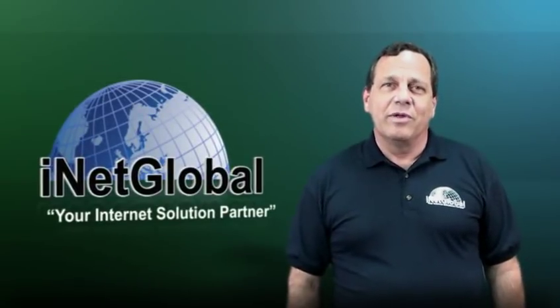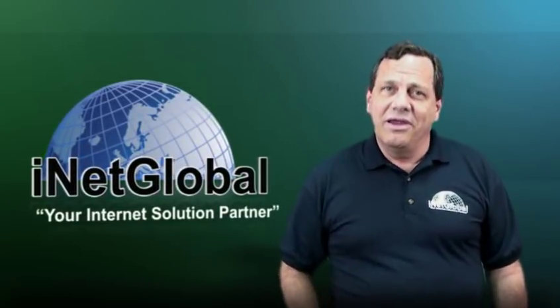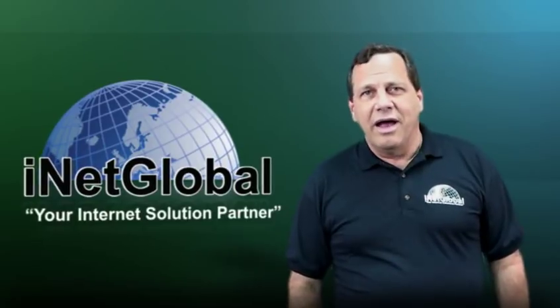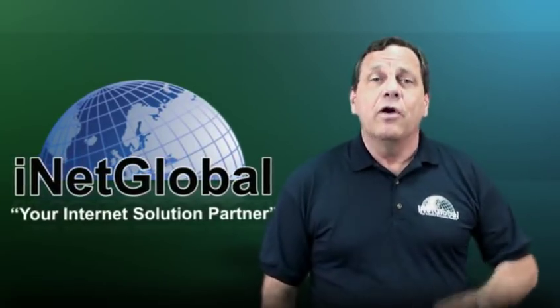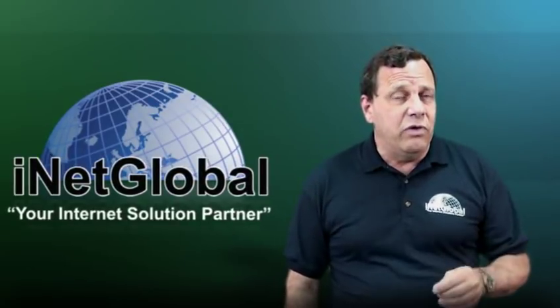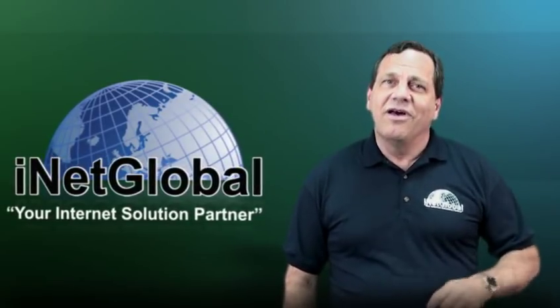Hi, I'm Steve Renner from iNetGlobal. iNetGlobal is your internet solutions partner, providing services for small and home-based businesses. We provide the services to help you go out and build a successful online business.